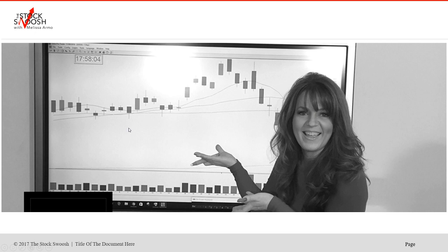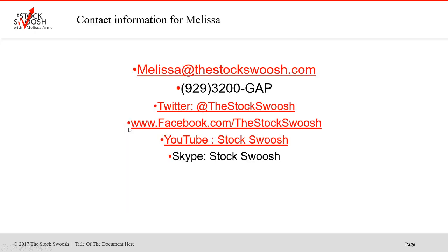You only pay the cost of the position. If you'd like more information on this, you can email me at melissa@thestockswish.com or call me at 929-3200-GAP. Follow me on Twitter, Facebook, YouTube, or Skype.